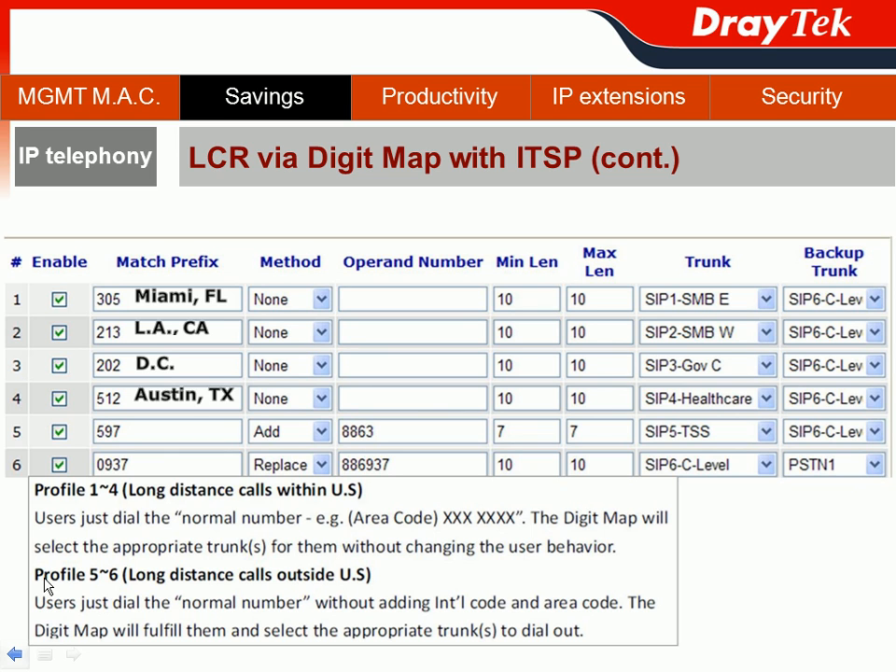The second group covers profiles 5 through 26, which handle long-distance calls outside the United States. Users still just need to dial the normal number without adding the international code or even the area code. The DigiMap will automatically fulfill those details and select the appropriate trunk to dial out. For example, the Technical Support Specialist team sometimes needs to call the Taiwanese manufacturer to discuss technical issues, which would be an international call.